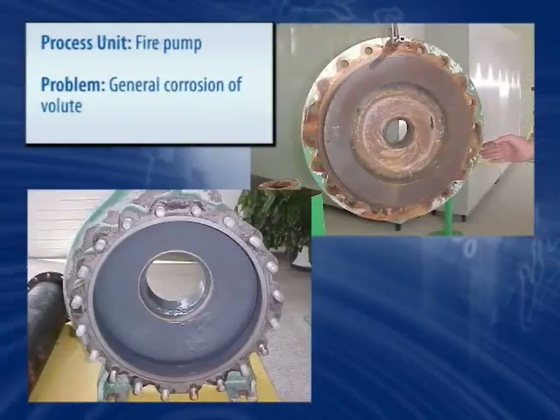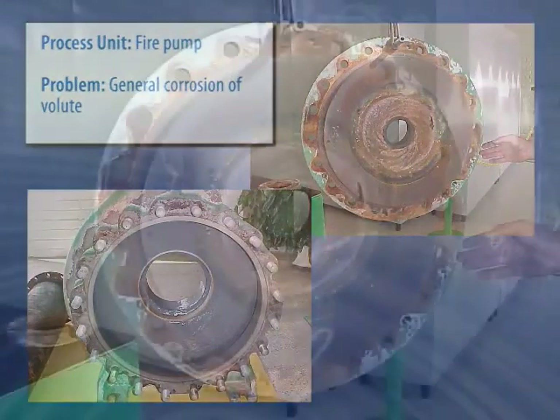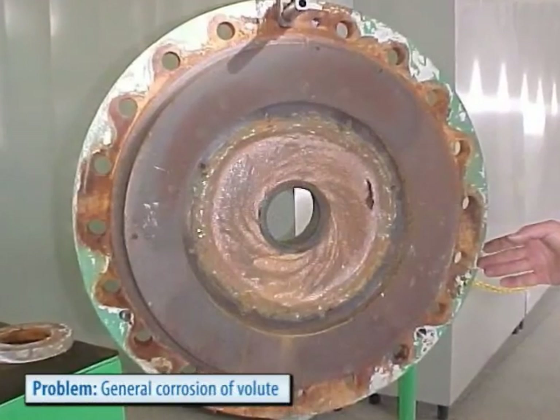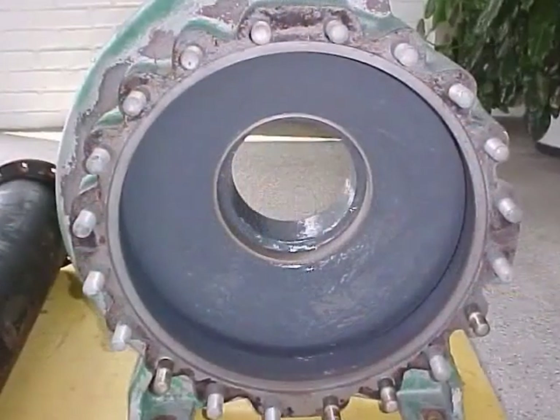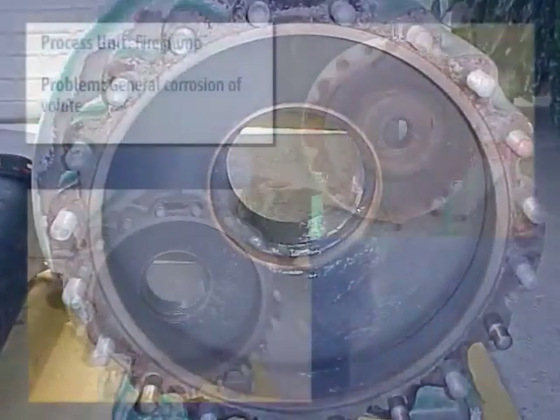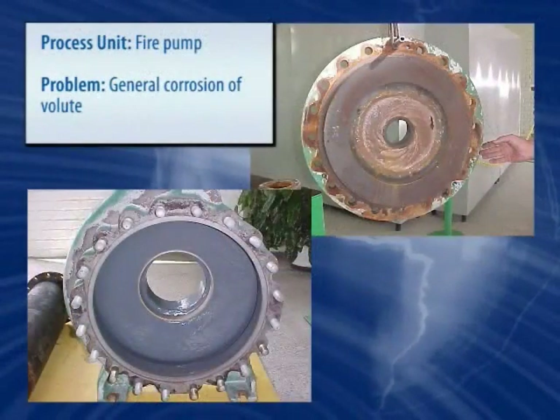Pumps suffer from corrosion for a number of reasons, such as chemical attack, impingement, or entrained solids. The fire pump shown here had its volutes severely attacked and was rebuilt and protected with Belzona's erosion-corrosion resistant polymers.